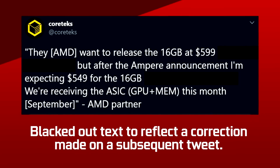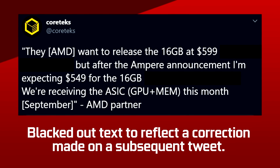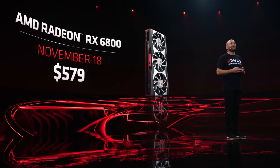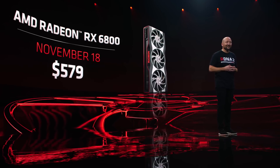And then there's price. According to Cortex on Twitter, who was brave enough to post it, his sources claimed that AMD was going to start at $599, but that after Ampere's announcement the company went down to $549. Turns out the starting price is $579, so that's pretty close for the 6800. In one way the leaks were accurate, but in another they were also wrong.